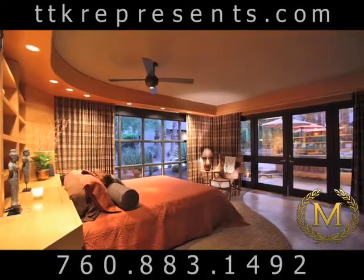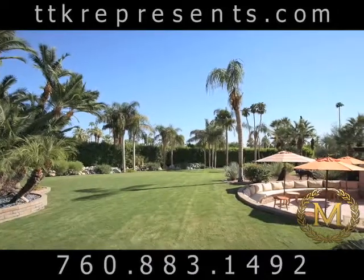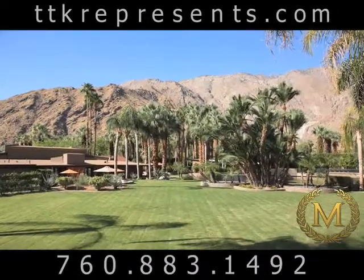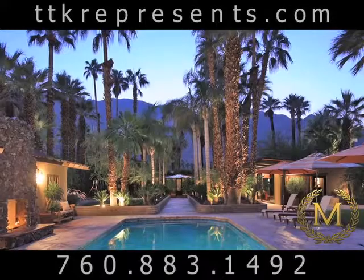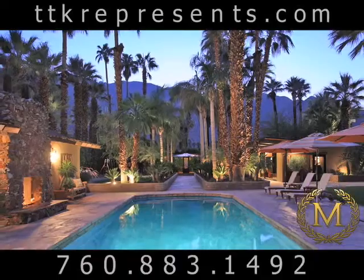The landscape features nearly 100 palm trees, massive amounts of lush greenery, and staggering views of the mountains — most notably of the Dry Falls. This is one of the very few opportunities to own one of the most desirable pieces of property in the desert.